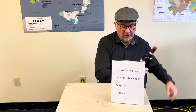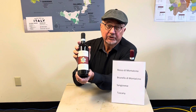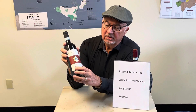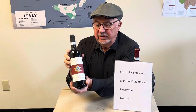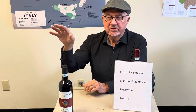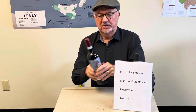Let's look at the two Rossos that we have. These are really excellent wines. Petraniera is the producer, and you can see Rosso di Montalcino on the label. The name Petraniera literally means black rock, because the vineyard is on Montalcino and it's covered with small black stones, so they call it Petraniera. Those stones heat up the vineyard, so it's a pretty big style Rosso di Montalcino.